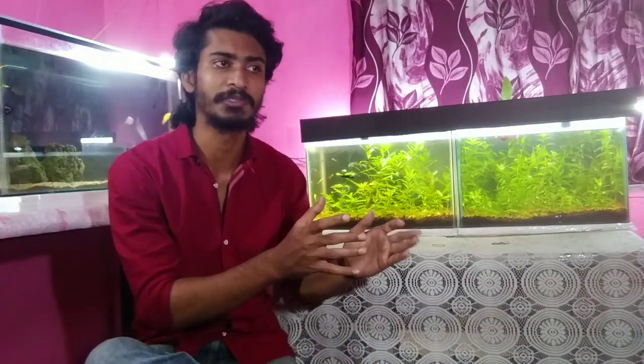Hello everyone, welcome back to a new video. So friends, many times when we buy some fish from a market and put them in the tank, we can see that the fish are very aggressive towards the other fish. They are chasing the other fish continuously, or they are hurting the other fish. What do we have to do in this situation? If you have a fish that is very aggressive, how do you control that aggressive nature? In today's video, I will discuss all of these things.